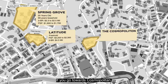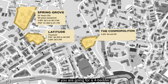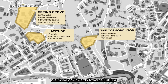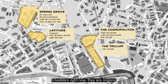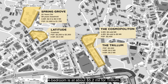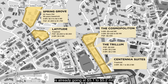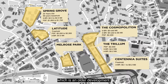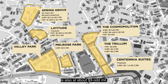Centennial Suites 3-bedders, also freehold, are already asking $5.1–$5.2 million. On the other side of Great World City, Melrose Park's 3-bedrooms are going at about $3.5 million, and Valley Park's 3-bedrooms are at about $3 million-odd. Coming back to this penthouse: it is freehold, 2,260 square feet, with a current asking price of $3.98 million — approximately $1,760 PSF.